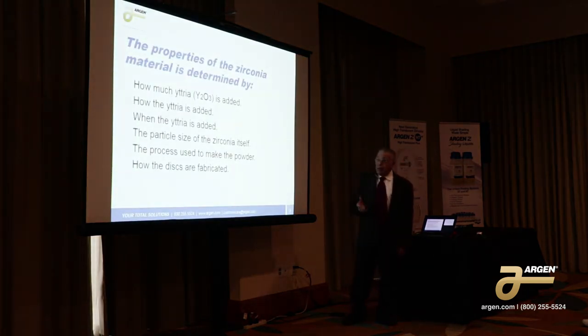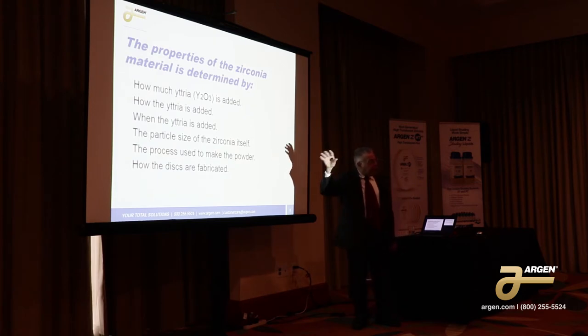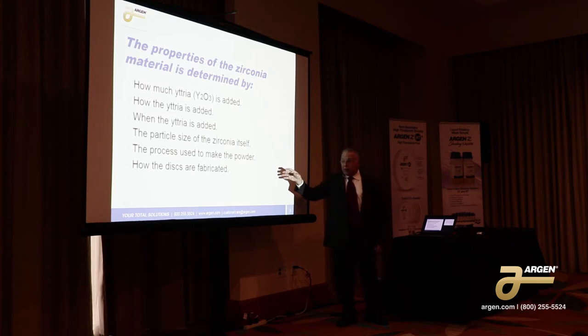The properties of the zirconia that you wind up with are determined by how much yttria is added. Yttria determines the translucency of the material and in some degree the strength. How the yttria is added — you could add it in the chloride and the liquid solution, or you could add it as an oxide afterwards in the powder. When the yttria is added, the particle size of the zirconia itself and the process used to make the powder are also factors.